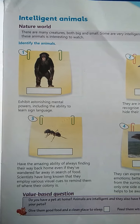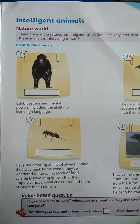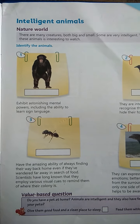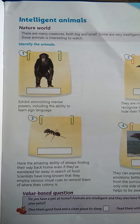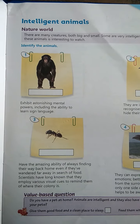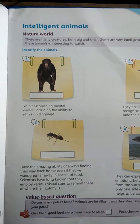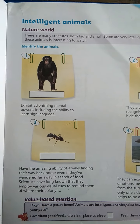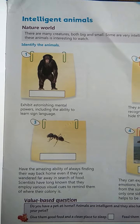Intelligent Animals. We usually say human beings are intelligent, but in this chapter we will read that animals are also very intelligent. Do you know this? If you know, that's okay. If you don't know, I am going to tell you how animals are intelligent.